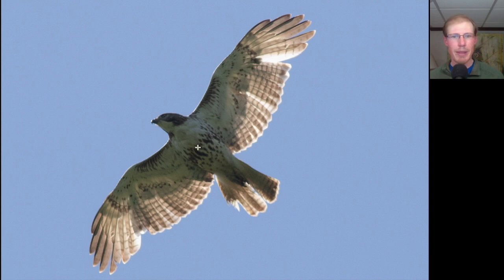Here we have a large buteo with a belly band and dark patagial bars, so this is a red-tailed hawk — typical of the red tails we're seeing migrate right now. This is a juvenile, so notice that it does not have the dark trailing edge to the wings and it doesn't have that red tail yet, and we can see that it's molting. It's also replacing some of these inner primary feathers, just like we saw on that juvenile broad-winged hawk.